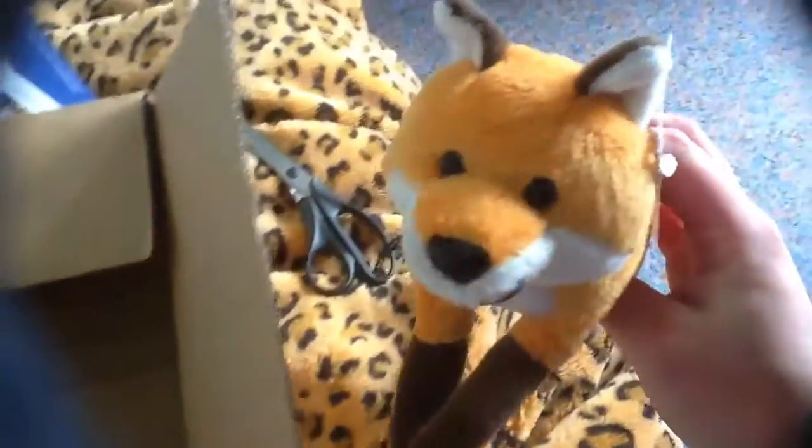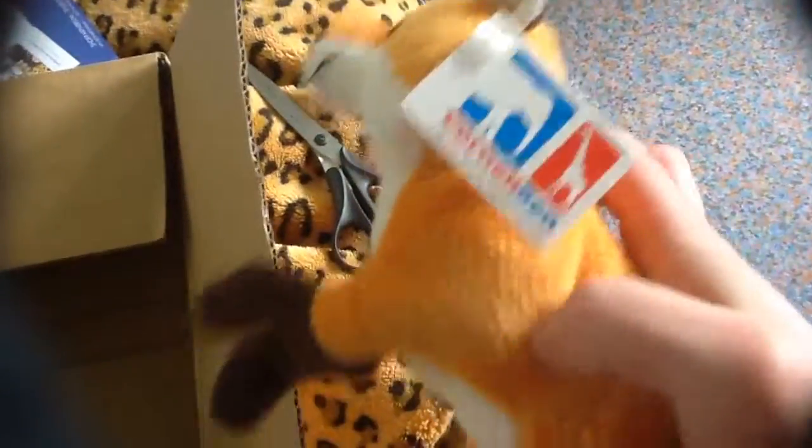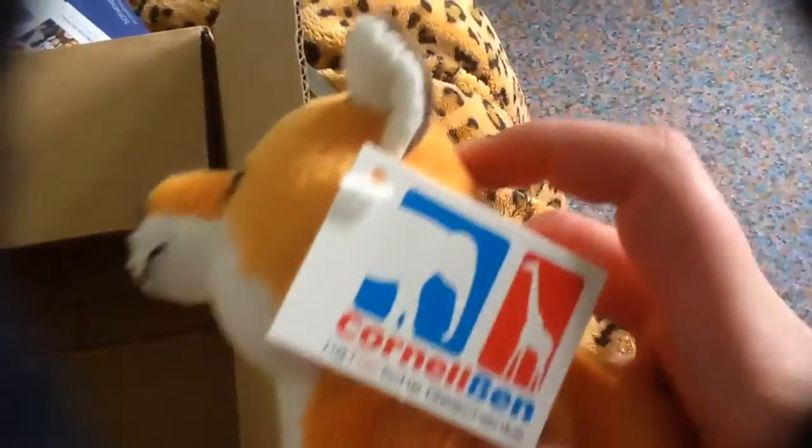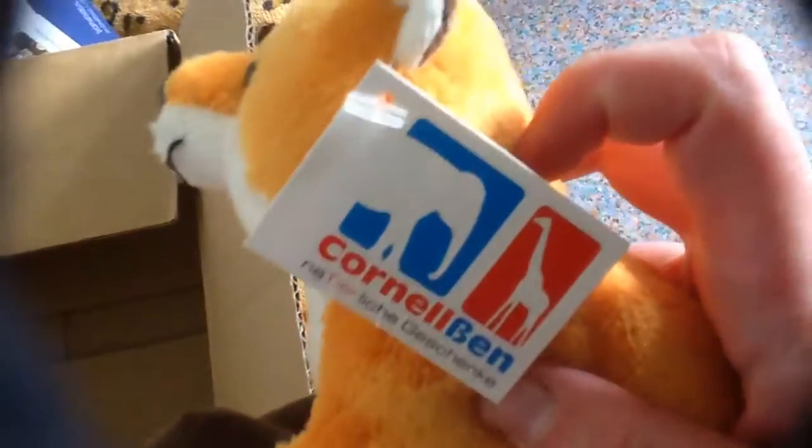And here's the fox, it's so adorable, it's really soft. Here's the tag — it's a touch tag.